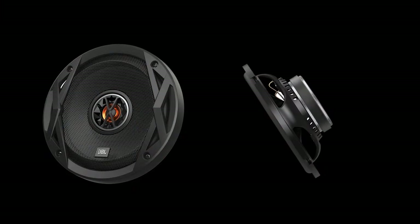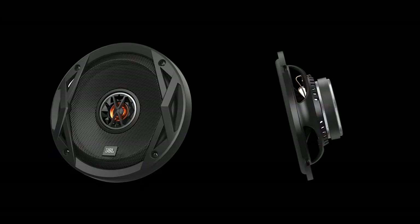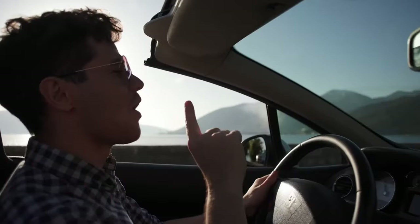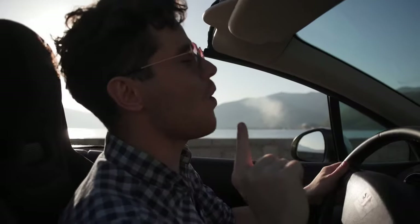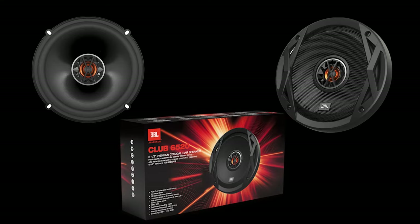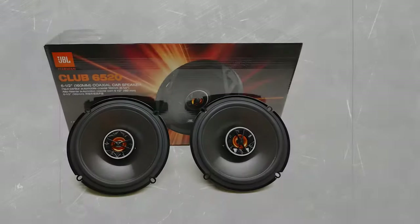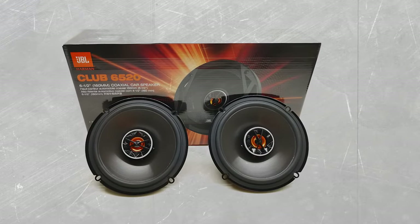Some users have raised concerns about the mounting hardware, particularly the screws, so keep that in mind. Despite these minor drawbacks, if you're after improved sound quality without breaking the bank, the JBL Club 6520 speakers are a solid choice. They're a budget-friendly option that gets the job done.